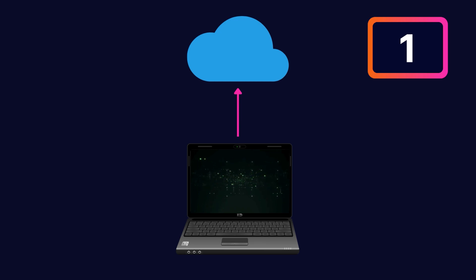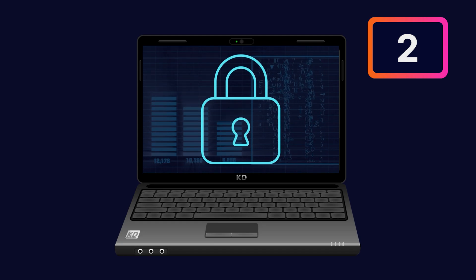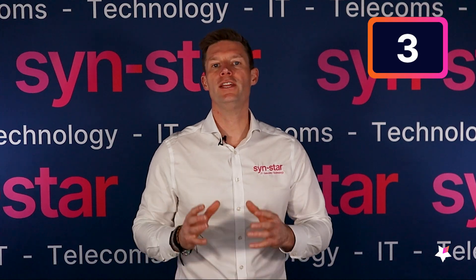Number one is having a live cloud backup, so as you're working it's backing up all of your data into the cloud. Number two is making sure the laptop is encrypted, so if someone steals the laptop and takes the hard drive out, they won't be able to access it.